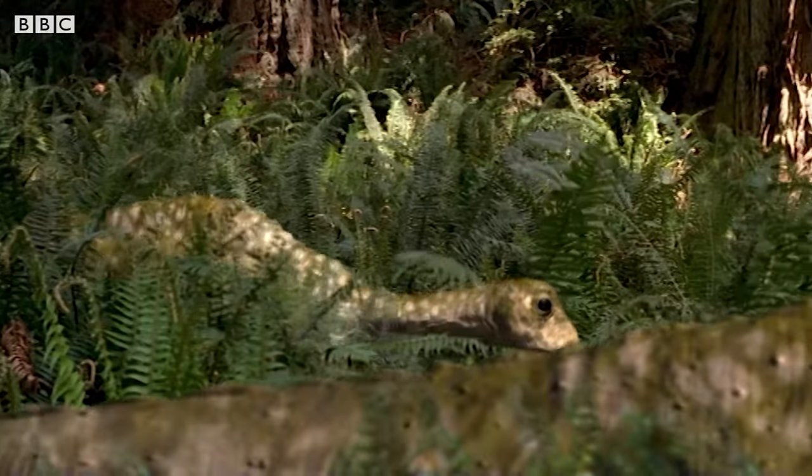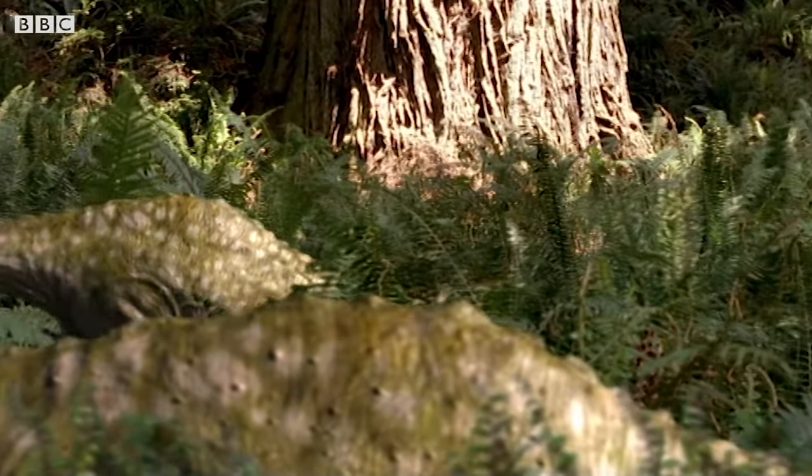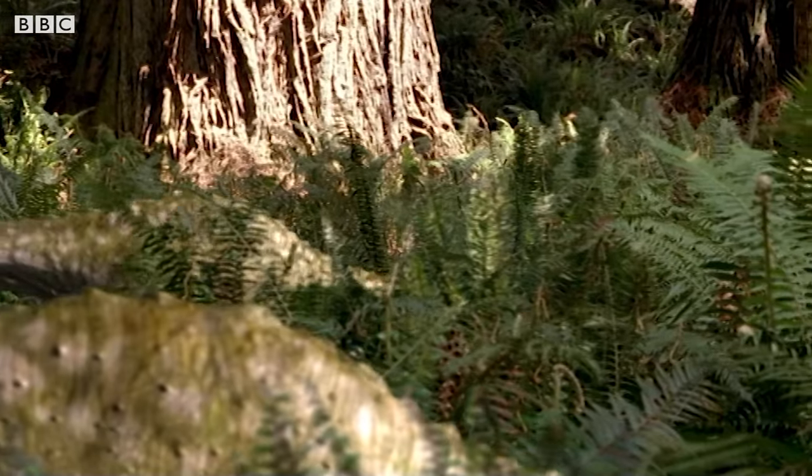The creche once again seek the sanctuary of the ferns, even though weighing half a ton now, they are not as well hidden as they used to be.